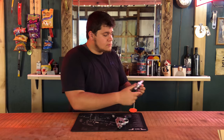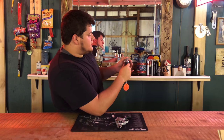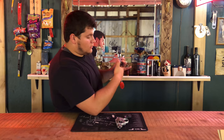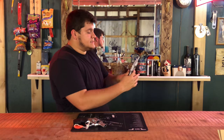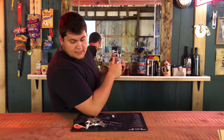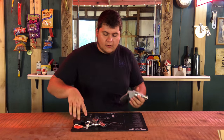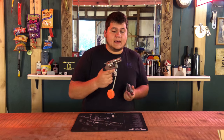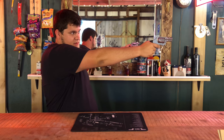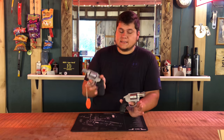Sight picture — on the Colt Cobra, you have a channel sight with a high-vis front sight, while on the Smith and Wesson you also have a channel sight but with a non-painted metal front sight. They're pretty much both the same thing, but with the Colt Cobra you can get a lot better sight picture because of the high-vis front sight versus the unpainted one. So the winner on this one is the Colt Cobra.